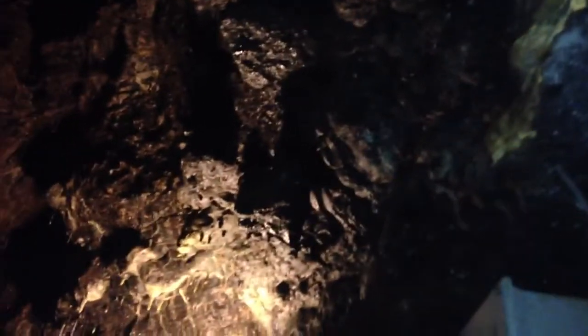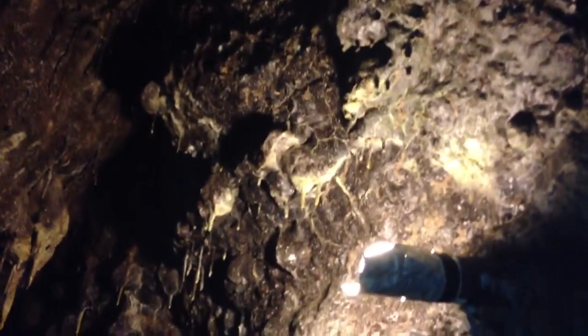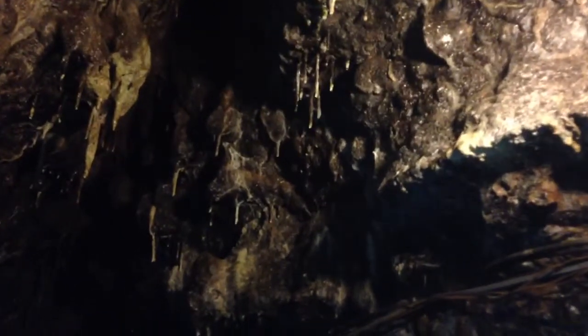Right above us over here are some soda straw stalactites. They're called that because if you were to break one off, you could suck through it like a soda straw — they are hollow in the middle. They grow to be about eighteen inches at most, but then they break because they can't withstand their own weight.